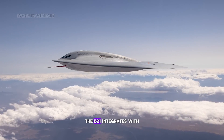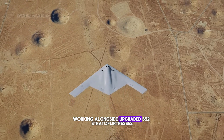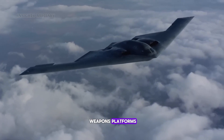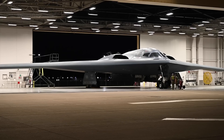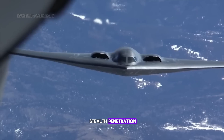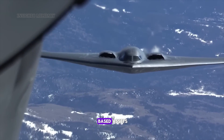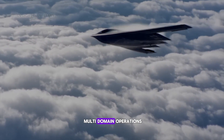The B-21 integrates with future force structures, working alongside upgraded B-52 Stratofortresses that serve as standoff weapons platforms while the Raider conducts penetrating strikes in heavily defended areas. This division of labor maximizes effectiveness while reserving the B-21's unique capabilities for missions requiring stealth penetration. Integration also includes coordination with space-based assets, cyber warfare capabilities, and multi-domain operations.